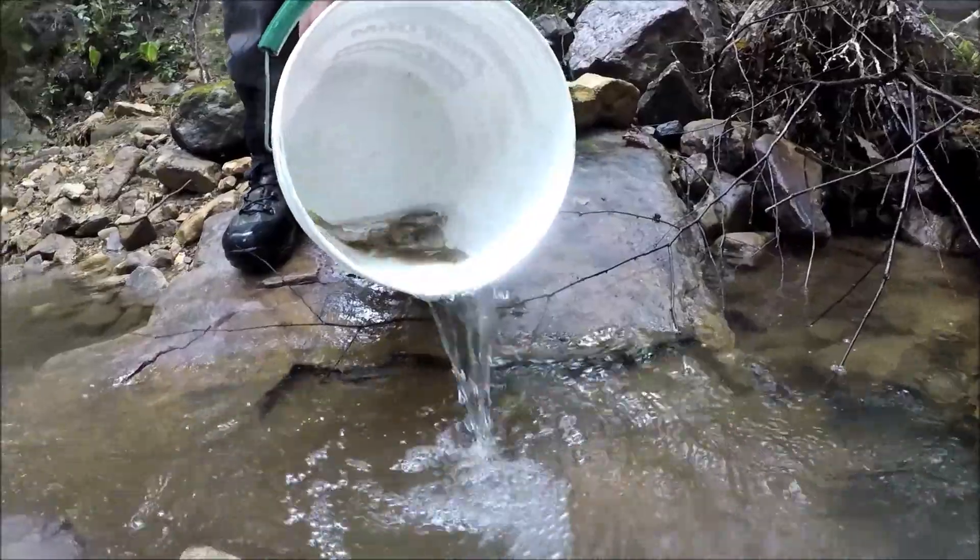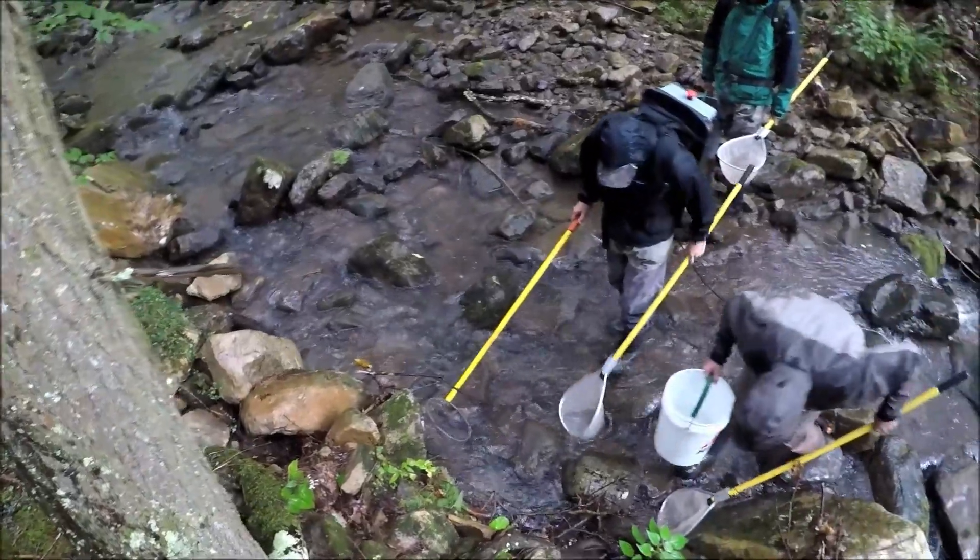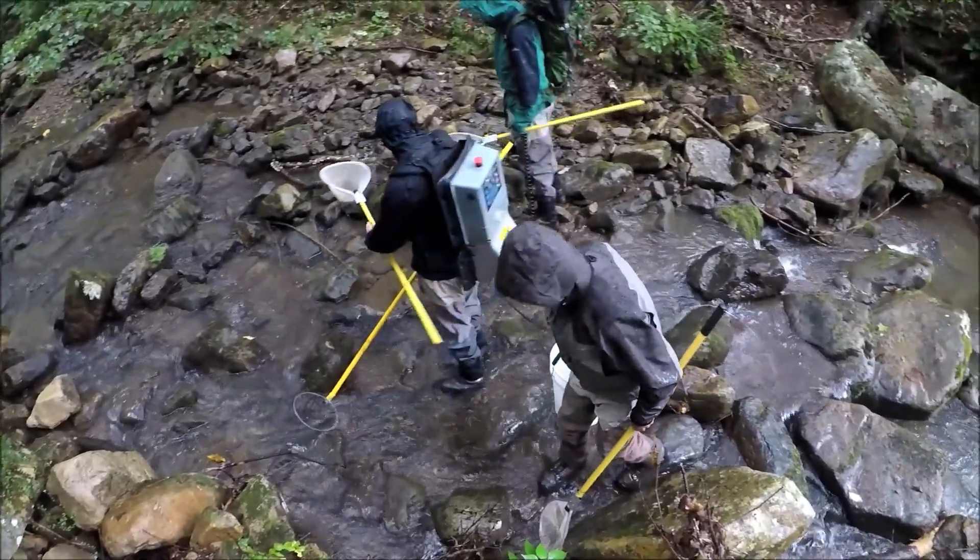Moving forward, we're going to continue to monitor the stream and see if the brook trout we've put in here can reproduce and spawn and establish a population.